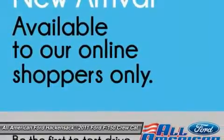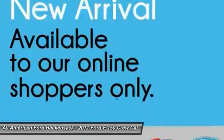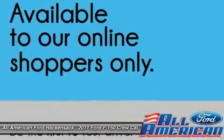Aluminum wheels, four-wheel drive, AM-FM stereo radio, CD player, power windows. Come take a test drive today.